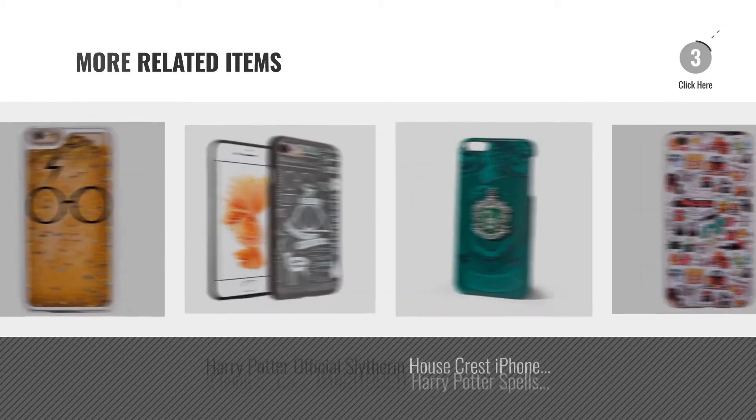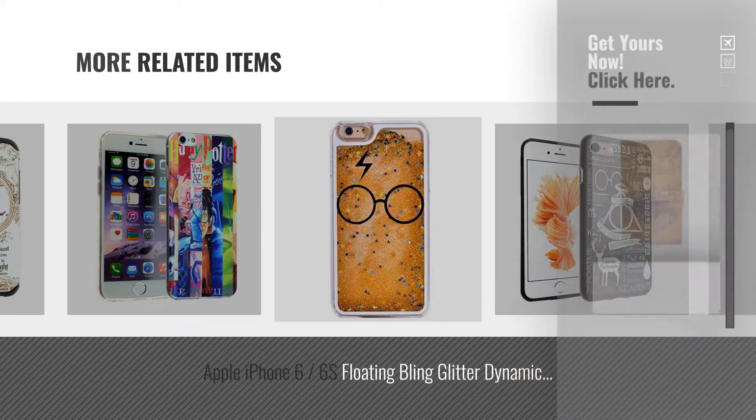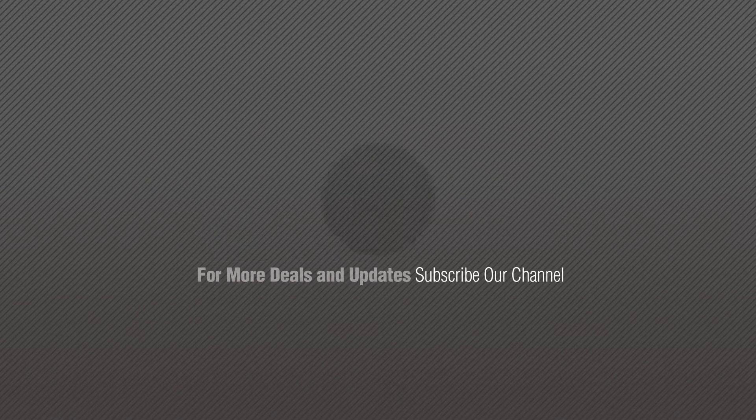For more great related products, full details and online deals, just click this circle. Thanks for watching this collection, if you like it, subscribe to our channel. Bye bye.